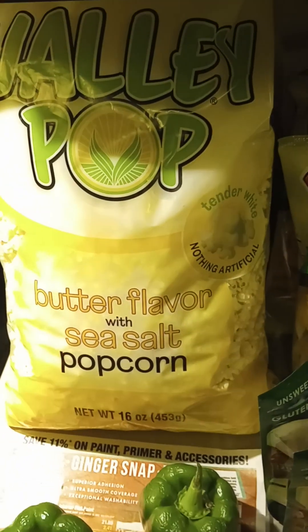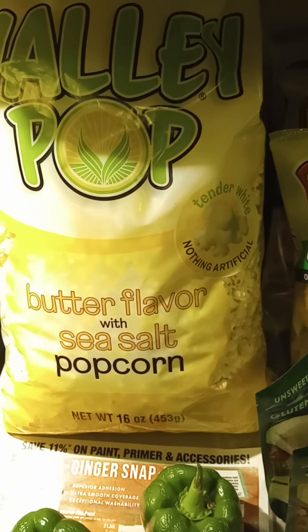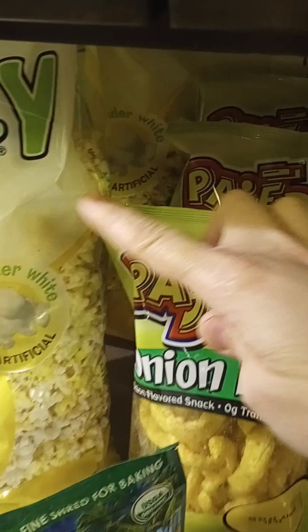They had 16 ounce bags of Valley Pop popcorn on sale for $4.49. I didn't realize how big they would be with already made popcorn for a pound, but I've been really enjoying them. I got two bags of those.